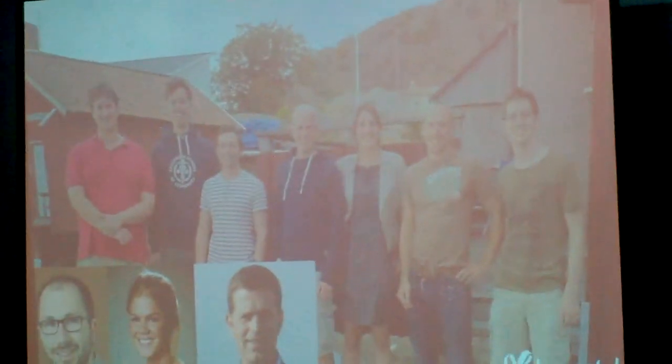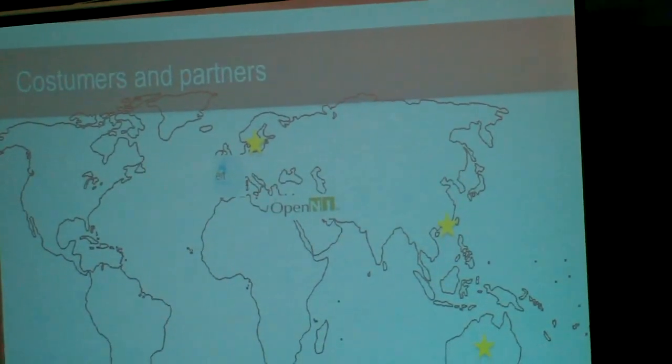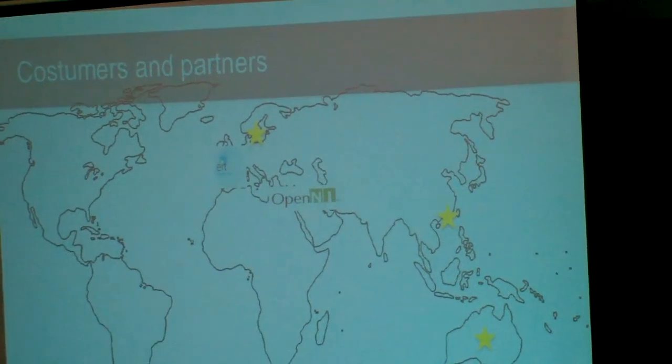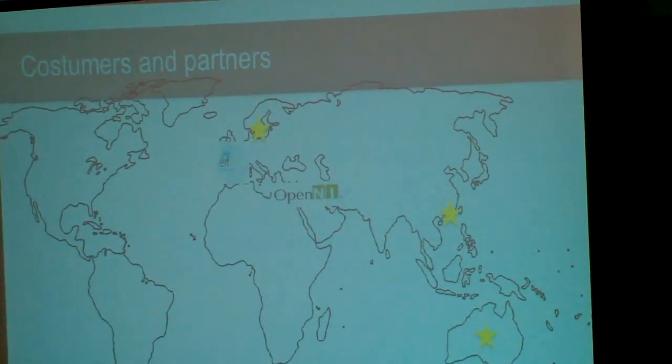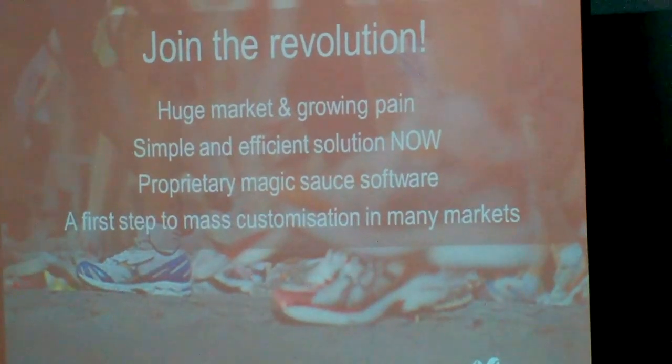It might seem pretty simple, but actually it's taken our team about a year, PhD research, and a growing team to get this done. We've got customers and partners and we're already a global company in Australia, Hong Kong, Sweden, and Europe. So I'm Caroline with Volumental, and I welcome you to join me in the 3D future. Thank you.